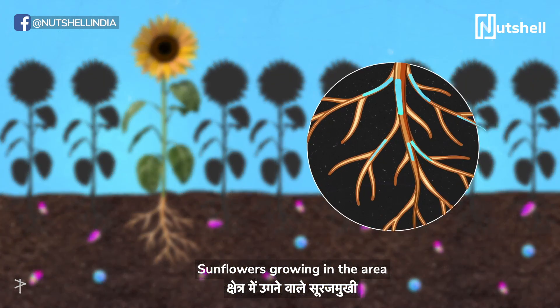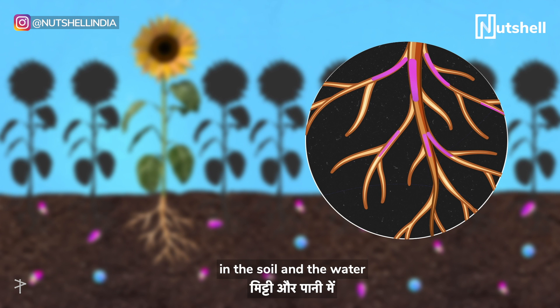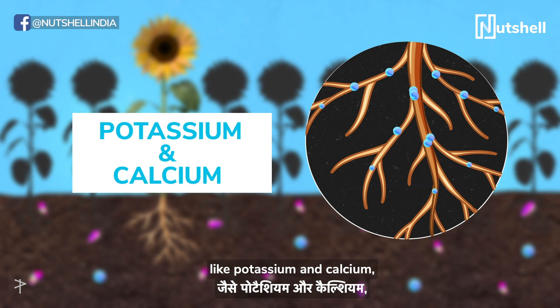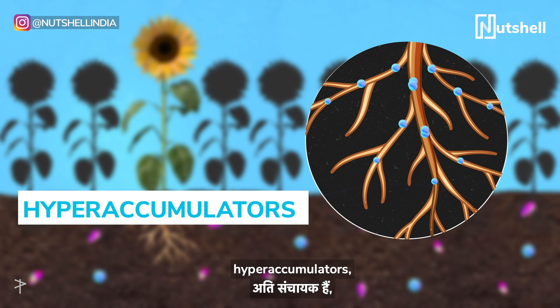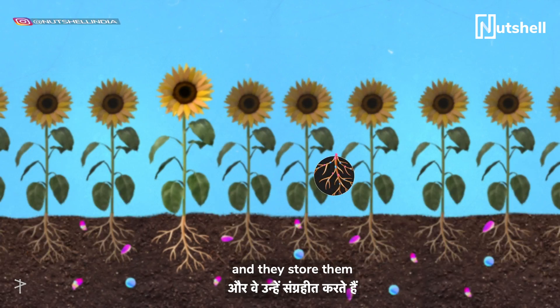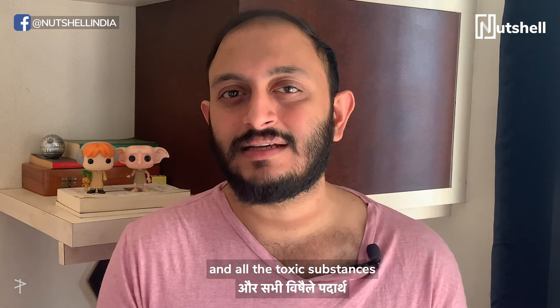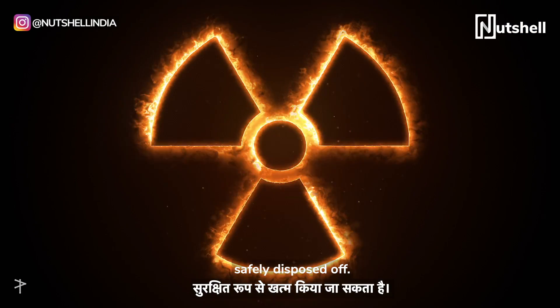Sunflowers growing in the area absorb nutrients from the soil through their complex root system. Radioactive isotopes in the soil and water are also absorbed in the same process — they mimic other soil minerals like potassium and calcium, which are absorbed by the sunflowers on a daily basis. Since these flowers are hyper-accumulators, they're able to absorb toxic substances from the soil at a much higher rate than other plants, storing them in their plant tissue. Once pulled out of the soil, the plant and all the toxic substances absorbed can be easily harvested and safely disposed of.